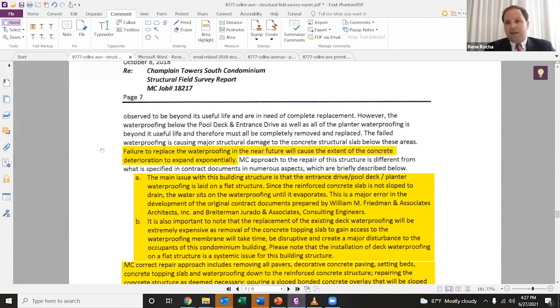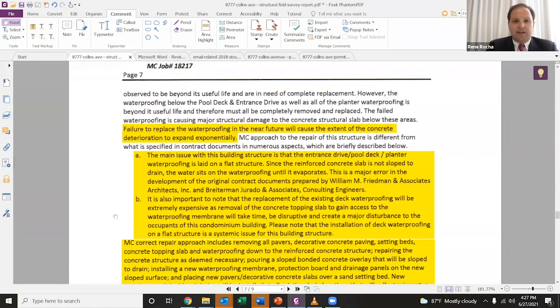There are many things that can affect the integrity of a building, but none more powerfully than the long-term effects of nature. Repeated exposure to salt, air, or water can be devastating to buildings if appropriate measures are not taken. Unfortunately, there's little evidence that such measures were taken at this building. What these consultants stated is that the main issue with the building structure was a major error in the development of the original contract documents by the architects and engineers who designed and built the building.